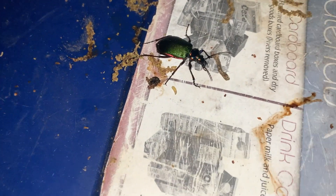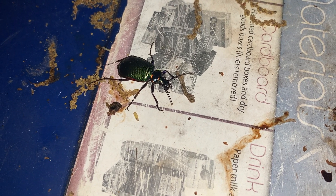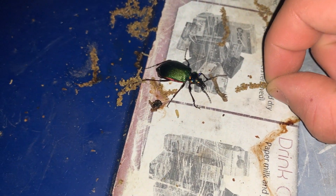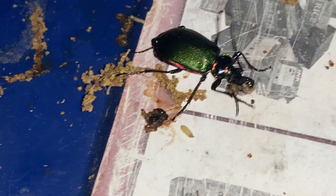These beetles feed on caterpillars and insects as an adult and as larvae. You'll see them consuming caterpillars in these three video clips. But one cool thing to note is if you look at this video clip, on the bottom feet of the beetle, you'll see this little maggot looking thing.